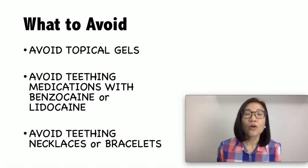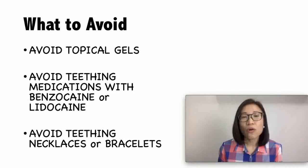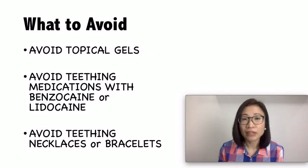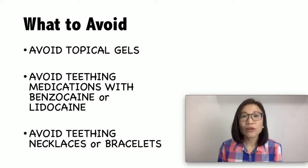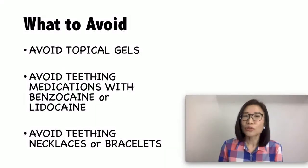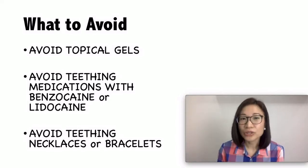What are the things that you should avoid? Avoid homeopathic remedies such as topical gels or teething tablets. Lab analysis in recent years has shown increased amounts of belladonna which can cause seizures or difficulty breathing. Also avoid teething medications that contain benzocaine or lidocaine — they may be harmful for your baby or even fatal. Also avoid teething bracelets or necklaces which can cause choking, strangulation, or mouth injury to your baby.